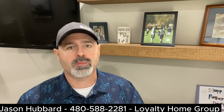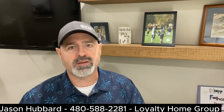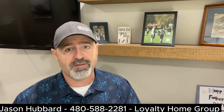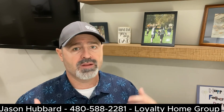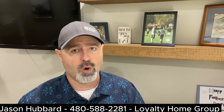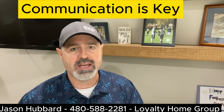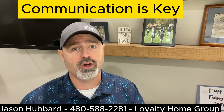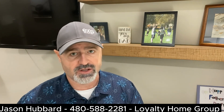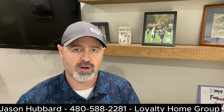Be flexible on closing dates. Flexibility with your closing date can make your offer more appealing to sellers. If possible, inquire about the seller's preferred closing dates and adjust your offer accordingly. Communication is key here. It's important that you have a good agent who's willing to have a conversation with the listing agent to see what terms are most important to the seller. Sometimes price isn't the most important.